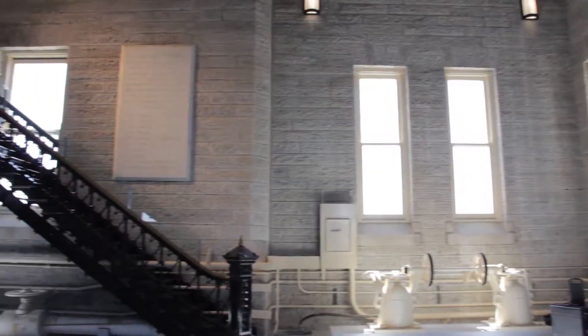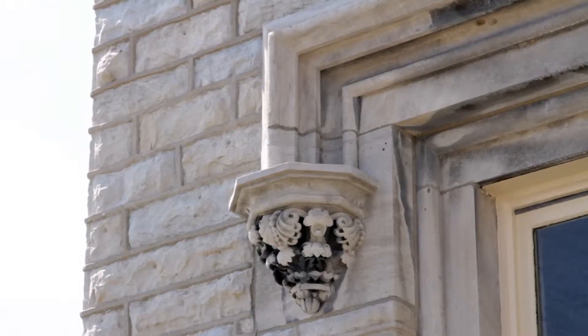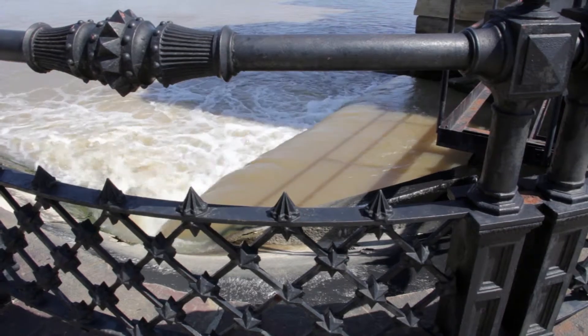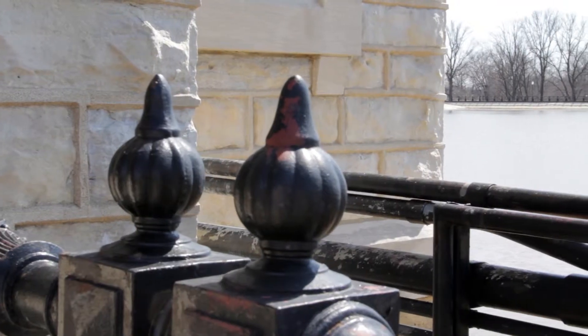At the onset of this project we knew that there were going to be at least three major challenges we were going to have to face. The first challenge that we came across was how to scaffold this building. Because this building is so delicate in how it's situated over the water, we had to devise a scaffolding system that literally kind of lightly touched the building without destroying it.